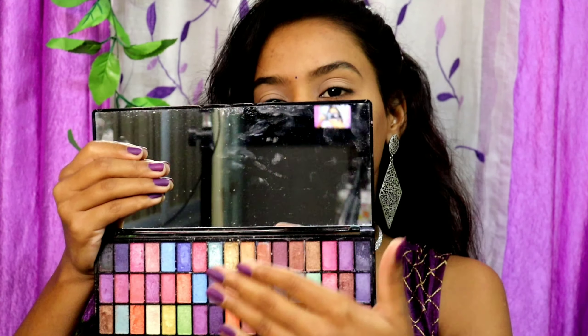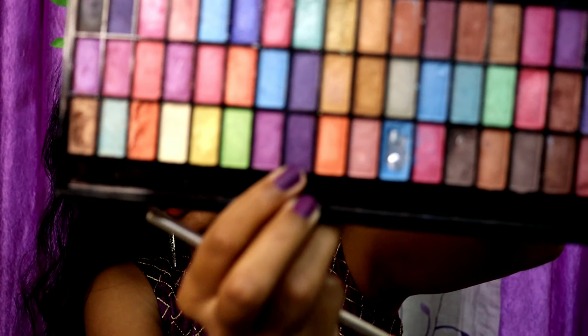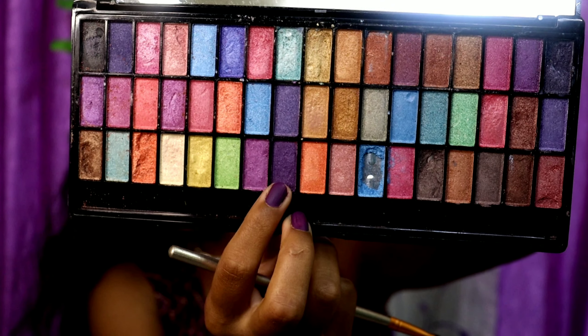For my eyeshadow I'm going to use this Glam 21 eyeshadow palette. These are all shimmer shades in this palette - you will not find any matte color in this palette, all of them are shimmer shades.